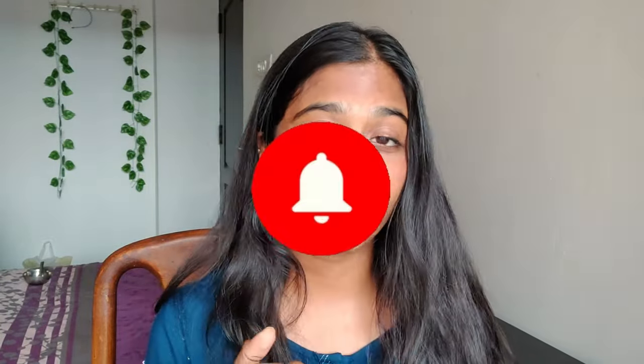So before we get into it, make sure you subscribe to my channel because I make very similar videos where I try out stuff. And leave a comment down below of anything else you want me to try and give an honest review of.